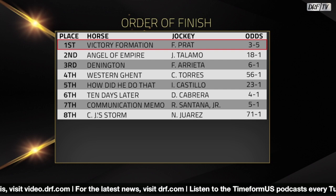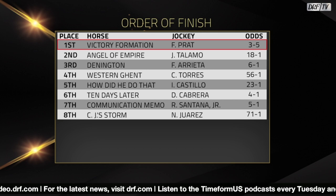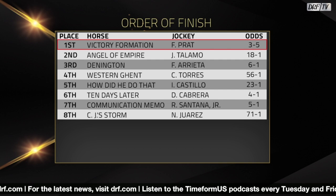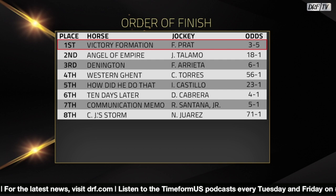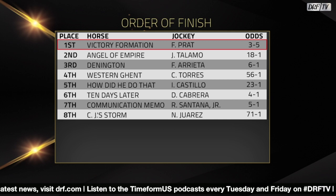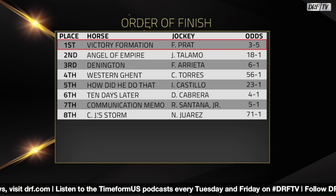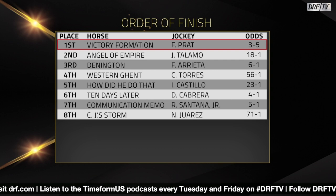Victory Formation is now three for three in his career. He received a 91 Beyer speed figure, a career high, winning the Smarty Jones. He looked good in both sprint starts as a two-year-old, winning his maiden with an 81 Beyer at Keeneland going six and a half furlongs by open lengths, then backing that up with a narrow win in a first-level allowance at Churchill with an 85 Beyer.